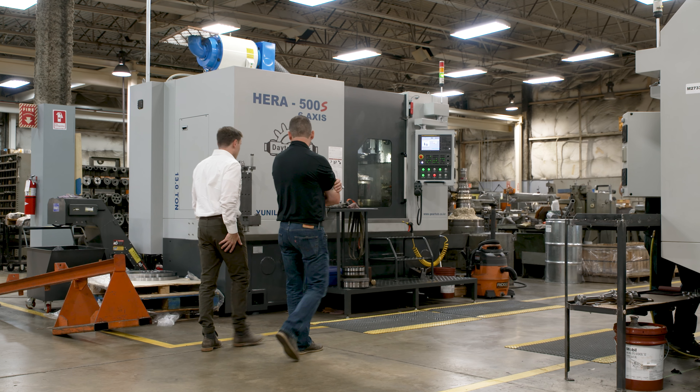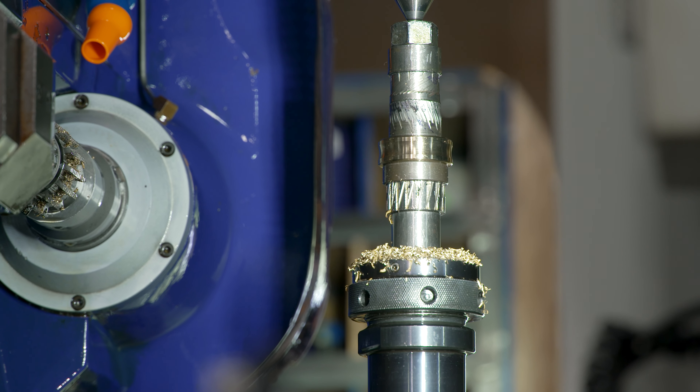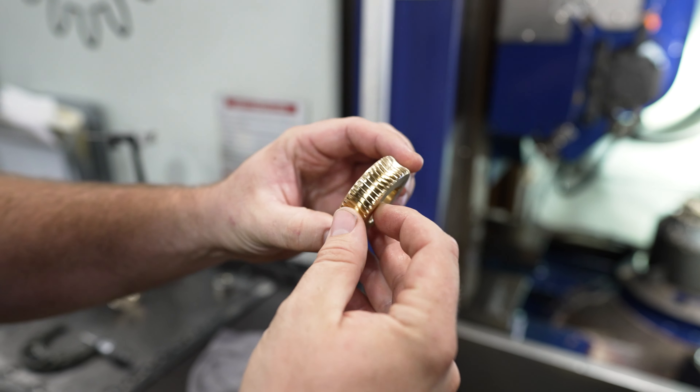Helios came to us a few years ago with a CNC machine and explained to us that we could expand our capabilities. We took a chance with it and they've done a fantastic job.